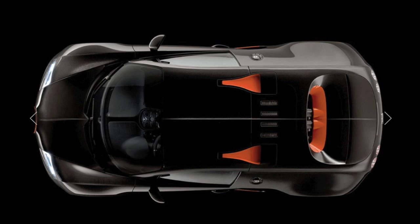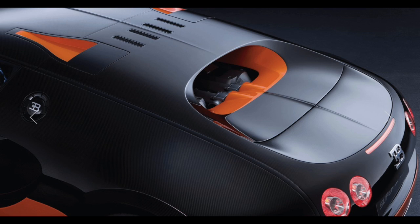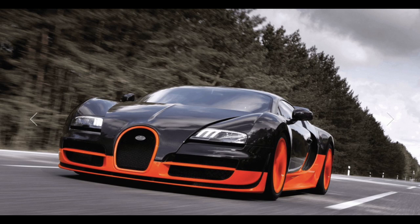This commitment lives on today. The designers gave the Veyron 16.4 Super Sport an utterly unique appearance, and at the same time every single exterior modification serves to improve performance. The Super Sport's flat elongated form is immediately recognizable. Instead of bonnet scoops, the 16-cylinder engine is ventilated by two NACA ducts in the roof.